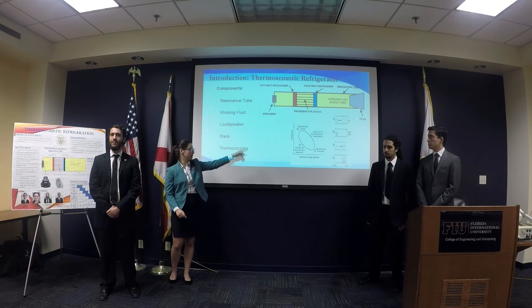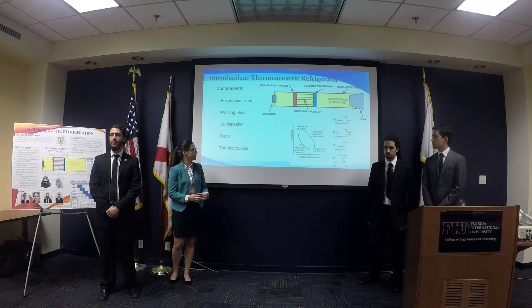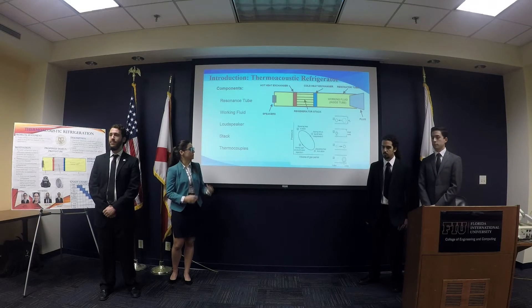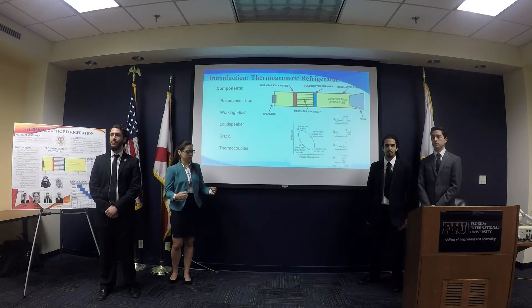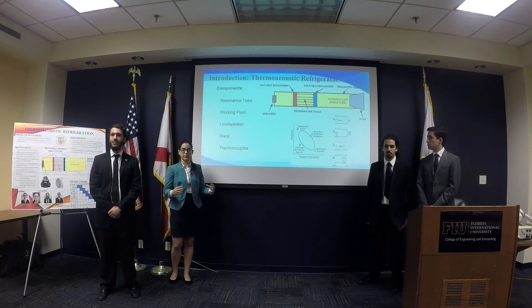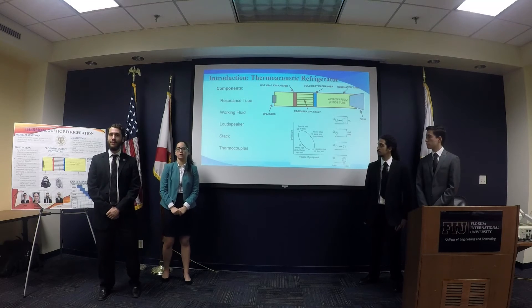As you can see, this is the main cycle that it goes through. It compresses the fluid inside the stack, which rejects heat to the stack. The fluid then expands inside the stack, and the heat is absorbed into the stack.